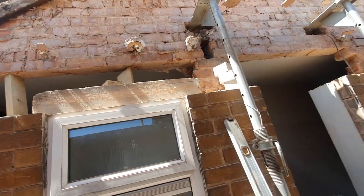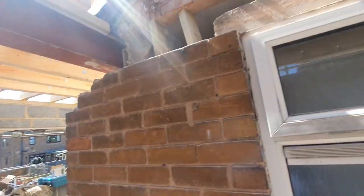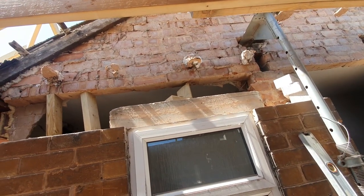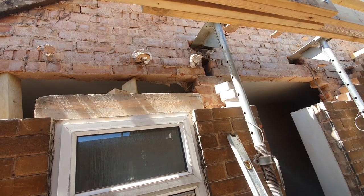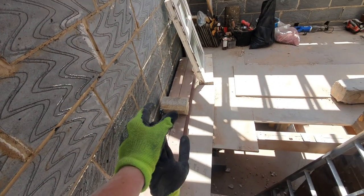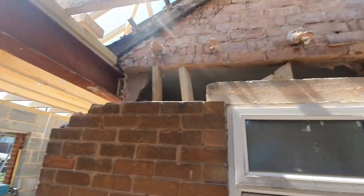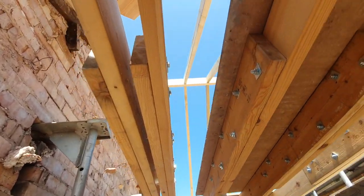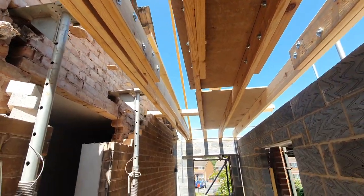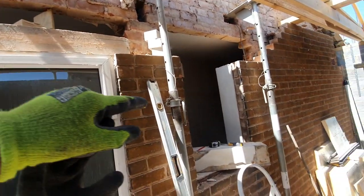These are the two steels down here that were meant to be going into this section, but because I've removed the external skin of the wall I'm only going to need to put one of them in now. There's a small chance the building inspector will make me install the second one because together they've got a decreased bending moment, but I can't see even one of those steels bending with just the weight of this relatively tiny gable end roof which is only 1600 wide.